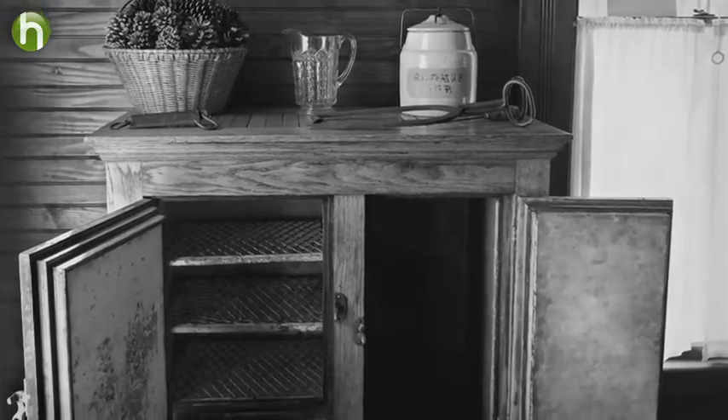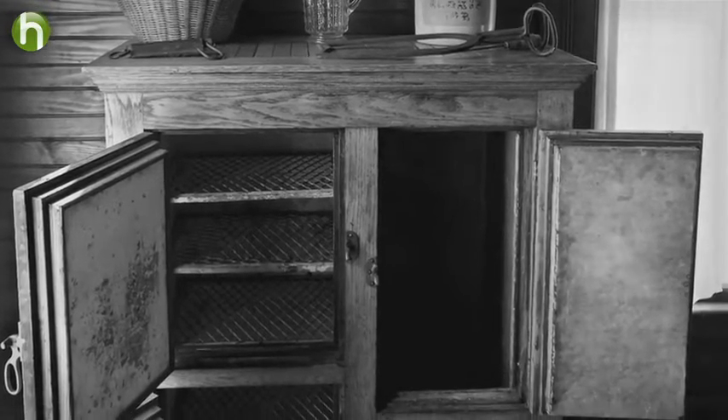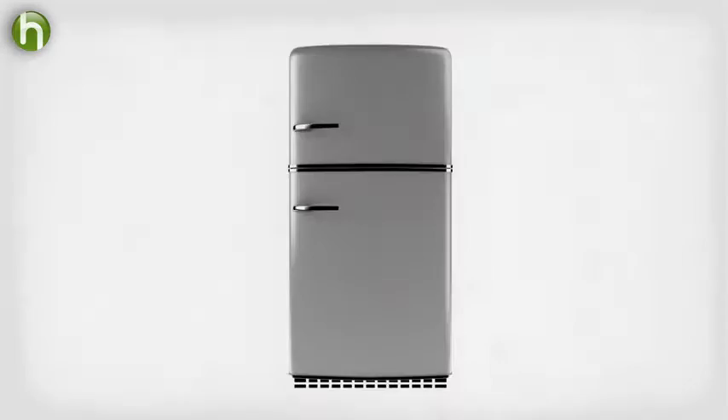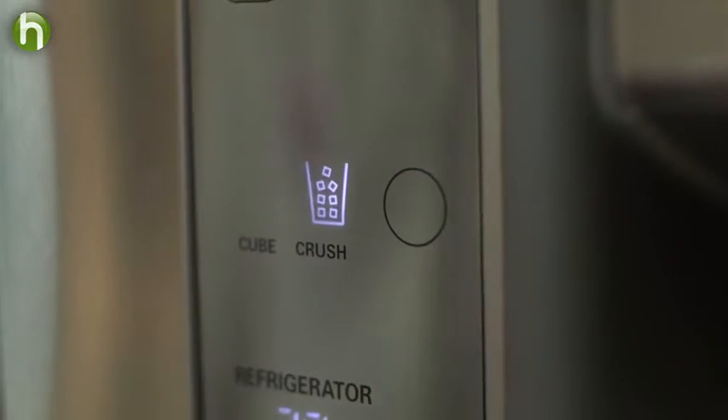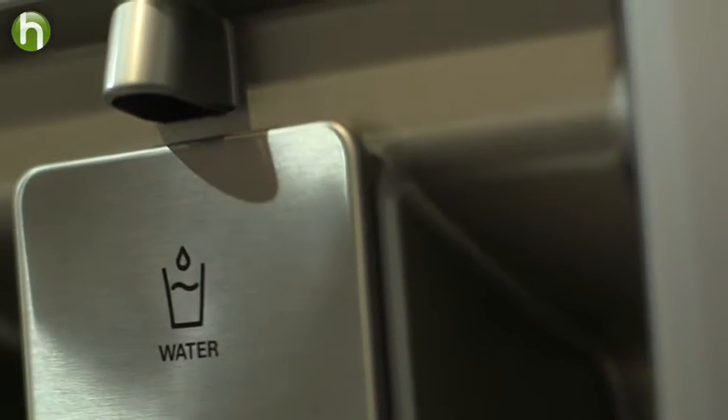The icebox, as the fridge used to be known, was just that — a box with ice in it. New electric models were configured much the same way as the old icebox, with the freezer on top and the refrigerator section underneath. Eventually we got side-by-side designs, ice makers, water in the door, and then somebody asked a good question.